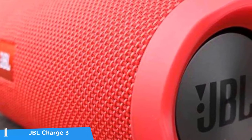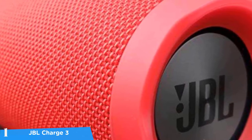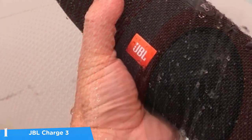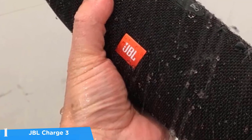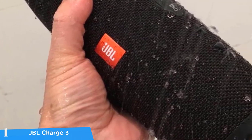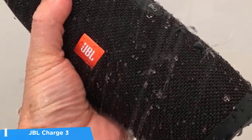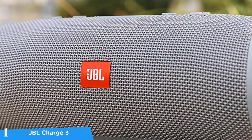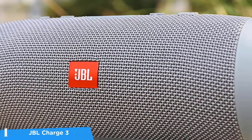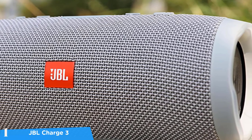In the sound department, the JBL Charge 3 is excellent, coming in with a rich soundscape that instantly fills the room. I tested it with a wide variety of genres ranging from hip hop and party music such as pop and house. The bass was super powerful and the mids were pretty accurate. The highs were a little muted compared to the bass, but overall the sound was excellent. If you want the best of the best from JBL, this is it.